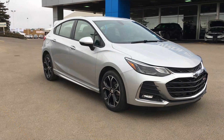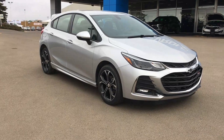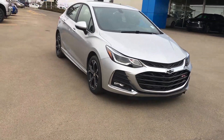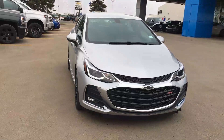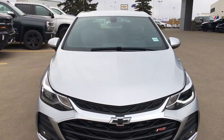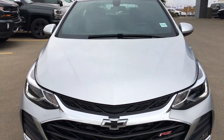Welcome to Lakewood Chevrolet. My name is Brett and this is a 2019 Chevy Cruze hatchback RS. Underneath that hood there is a 1.4 litre turbocharged four-cylinder engine paired with a six-speed automatic transmission.